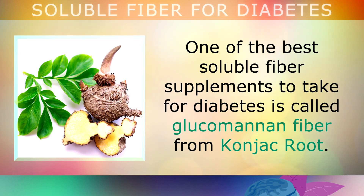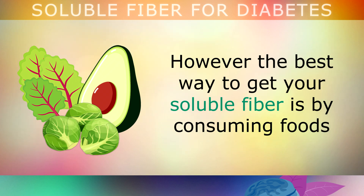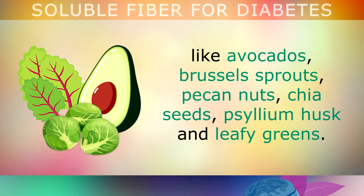One of the best soluble fibre supplements to take for diabetes is called glucomannan fibre from konjac root. However, the best way to get your soluble fibre is by consuming foods like avocados, brussels sprouts, pecan nuts, chia seeds, psyllium husk and leafy greens.